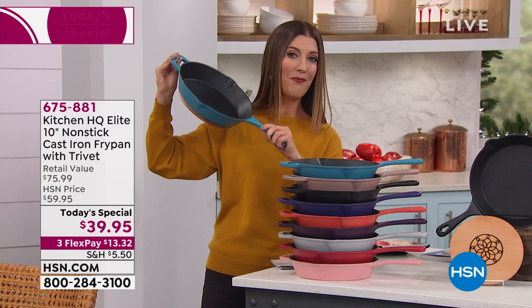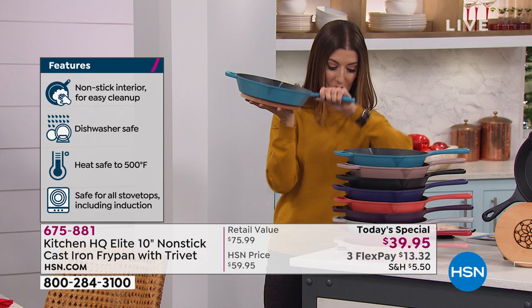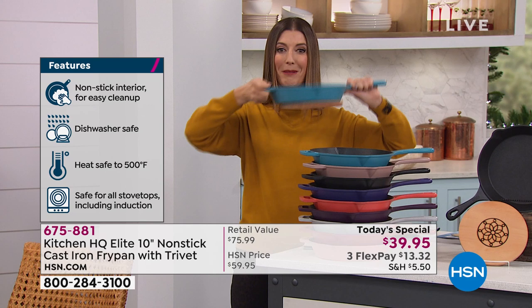It's dishwasher safe. It is our today's special and one of our all-time favorite solutions from Kitchen HQ — our HSN exclusive brand, only found here. Today we have a one-day-only price: you can get it home for just $39.95 in your favorite size, which is the 10-inch. We've got beautiful colors to choose from, but we also have something stuck to the bottom of this pan.